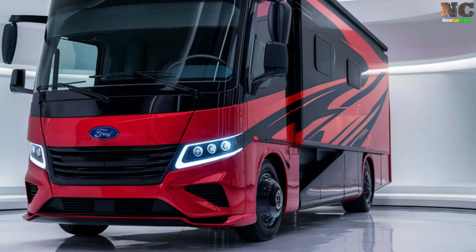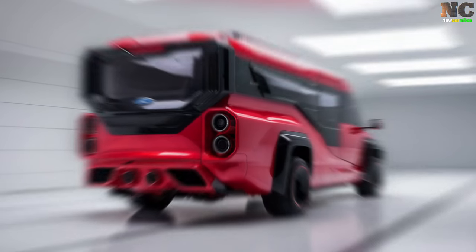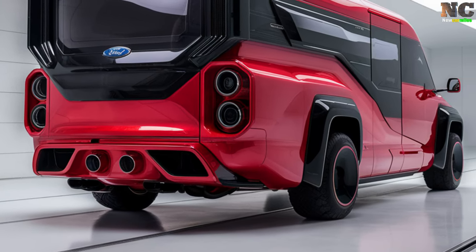With advanced suspension and all-wheel drive, the motorhome promises a comfortable, stable ride whether cruising down highways or navigating off-road terrain.